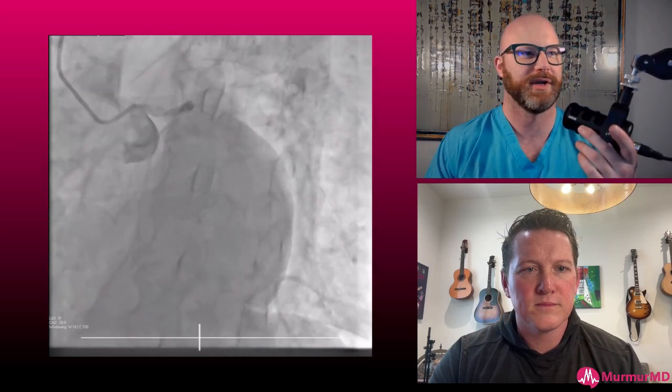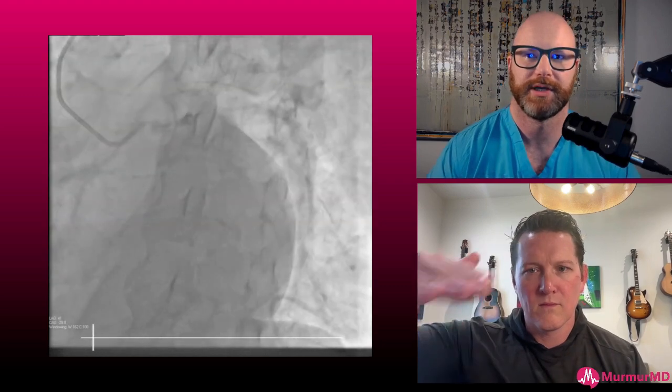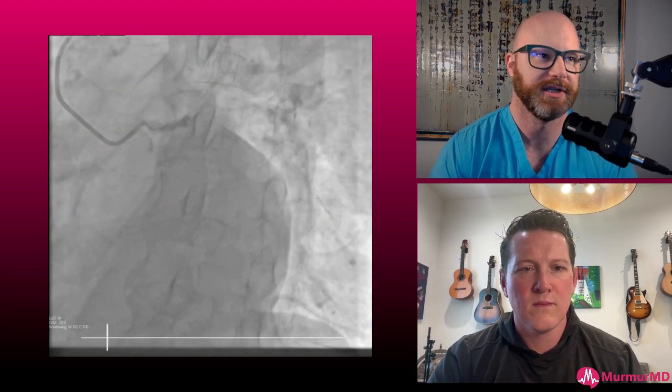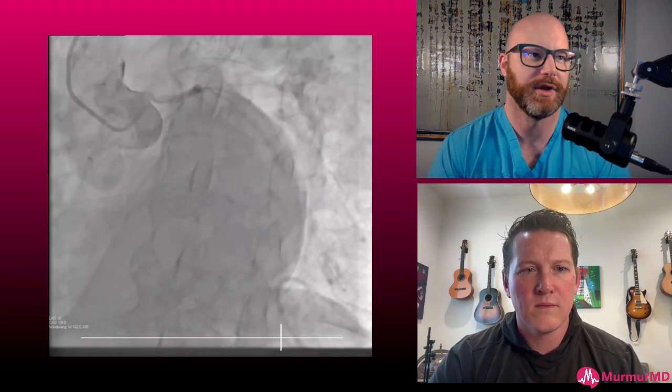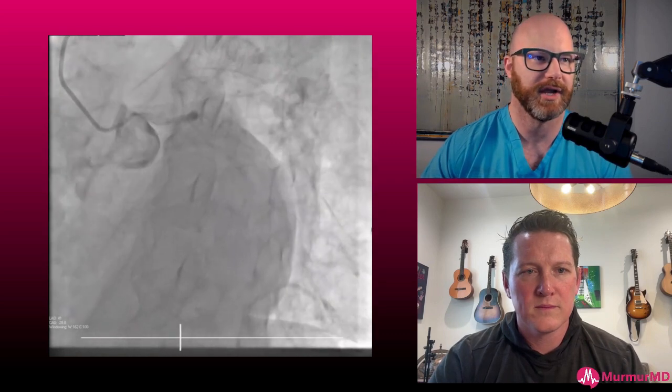Hey guys, Chris Brown here with Shockwave and Murmur. I've got Joe Walsh with me, Director of Structural Heart at St. Alphonse in Boise. Joe, I've got this case I want you to look at with me, wondering what you think you would do here and sort of how you would treat it.